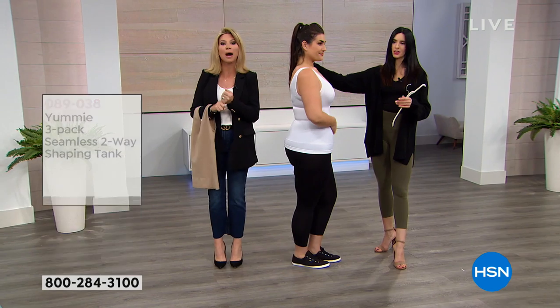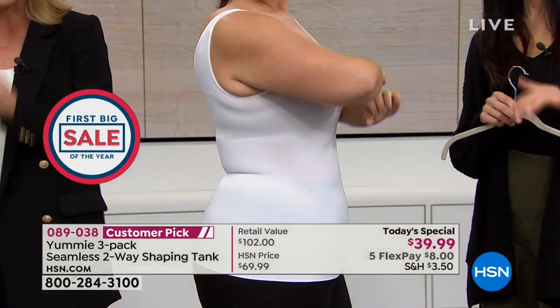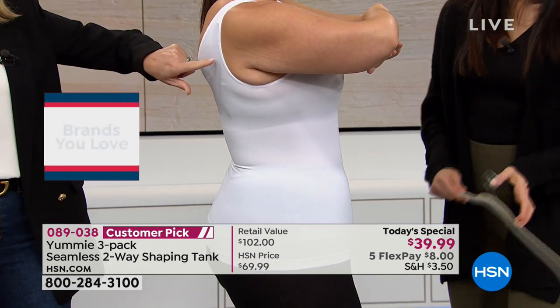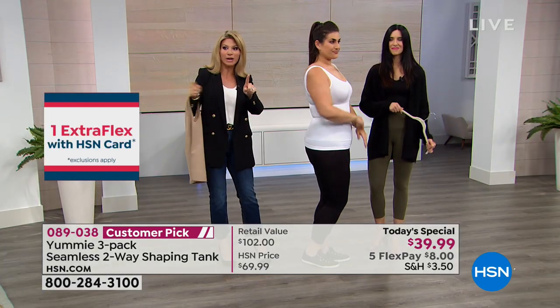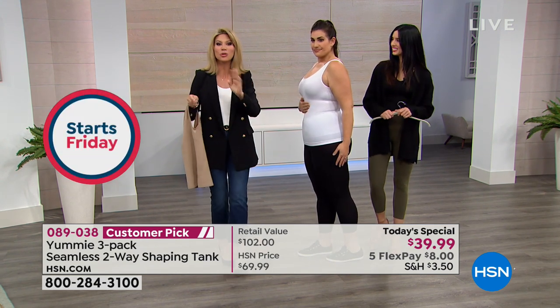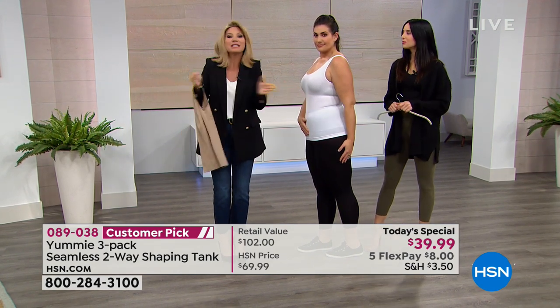Only here today are you able to pick up our best buy of the day — it's called our Today Special. We wait for Yummy to come every year, and this year they've outdone themselves. When you go to the fine department stores, one of these amazing tanks sells for $34. For a couple dollars more, we're not just going to give you one — we're going to give you three Yummy tanks.